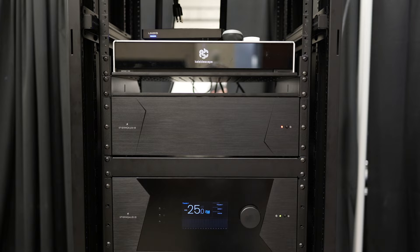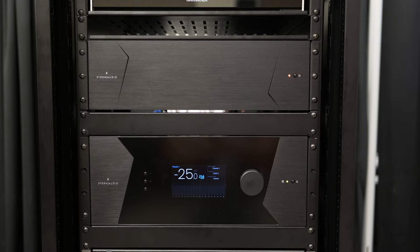It's a fantastic pairing. From the Storm Audio side, we have an ISP Elite Mark III sitting in the rack over here behind us. It is a fantastic piece.